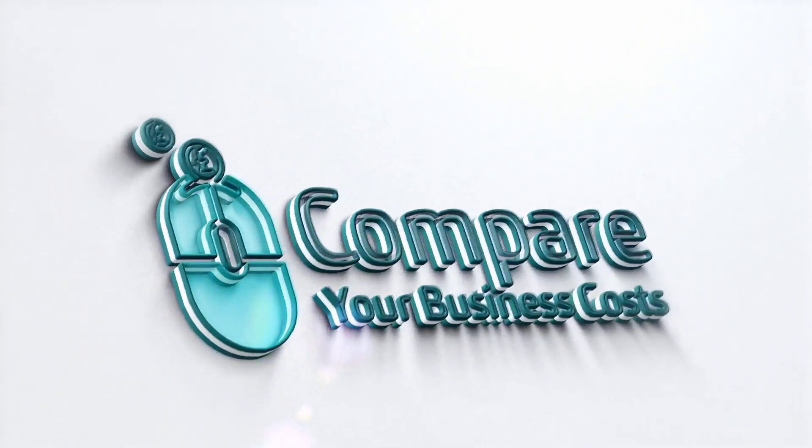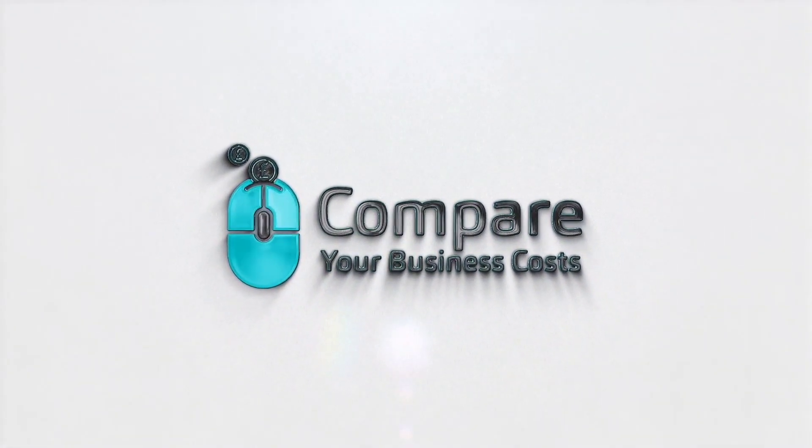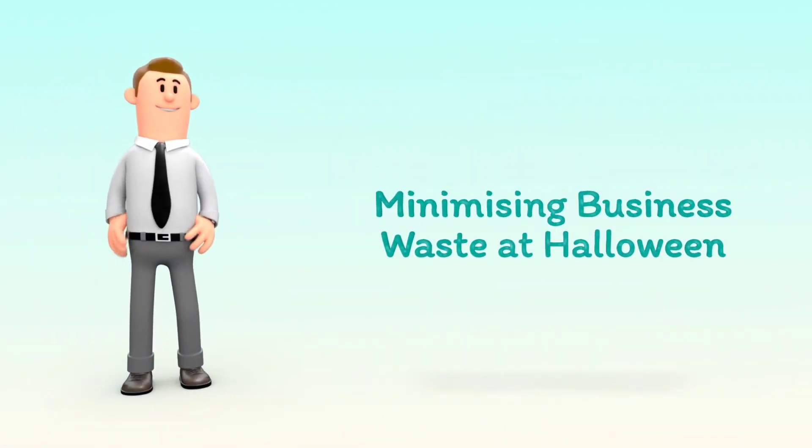Welcome to Compare Your Business Costs. Minimizing Business Waste at Halloween.